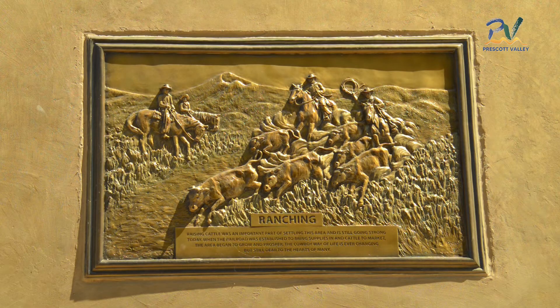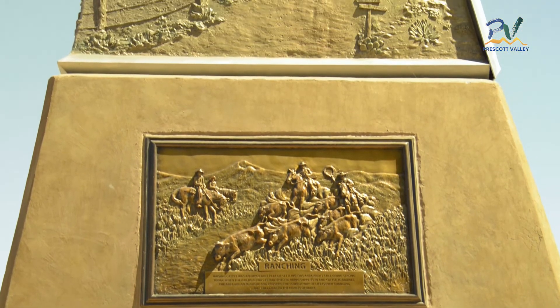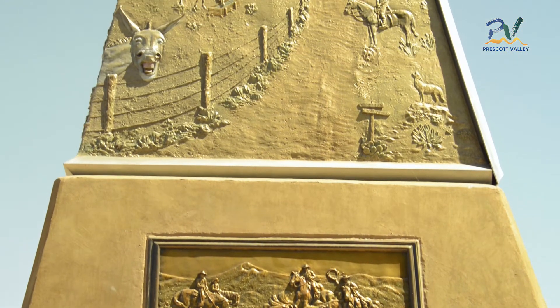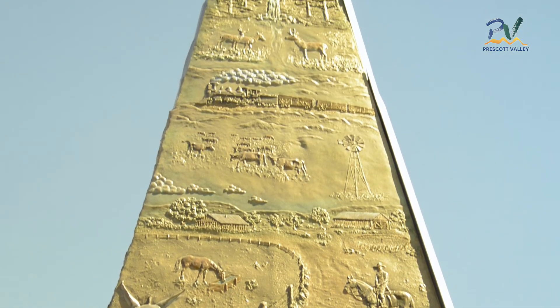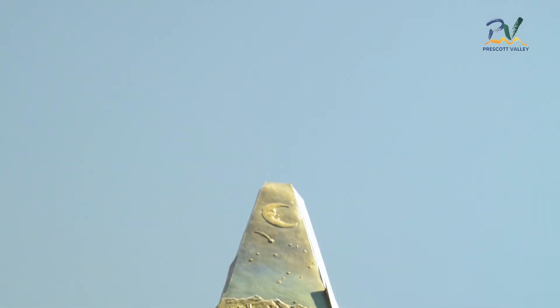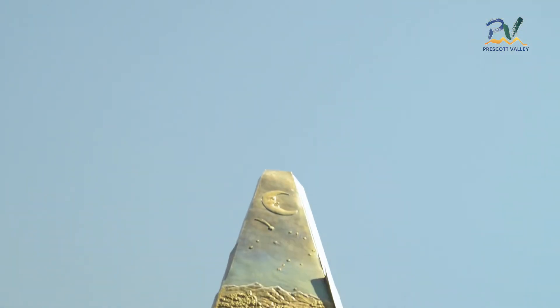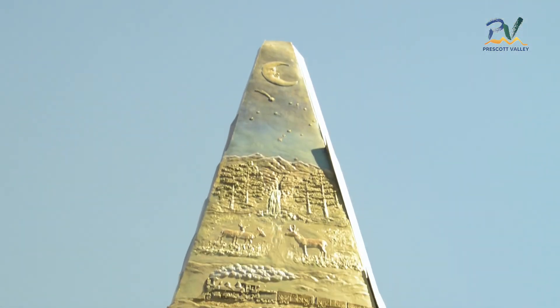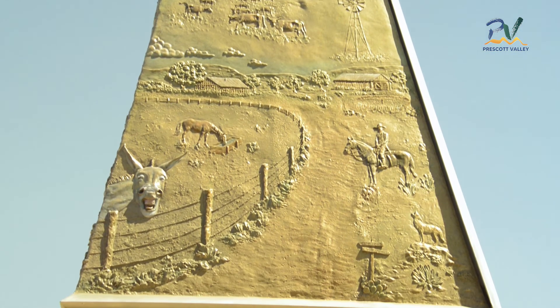The last panel, dedicated to ranching, shows what might be called the idyllic green ranch. Coincidentally, we are currently experiencing what is called a green ranch in the Prescott Valley area. In the foreground, there's a laughing jackass and coyote welcoming all who care to enter. Incidentally, Prescott Valley was formerly known as Jackass Flat. Tom Mix, a well-known silent movie actor who owned a ranch in the area, is also welcoming new arrivals. The railroad brought supplies in and cattle to market. The pastoral scene of the horses and cattle grazing is crowned by the natural beauty seen in our vistas.